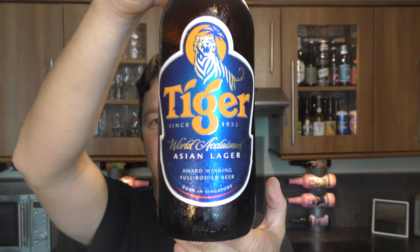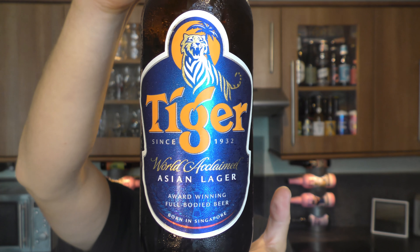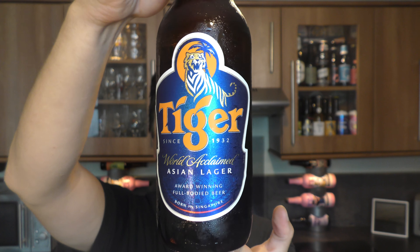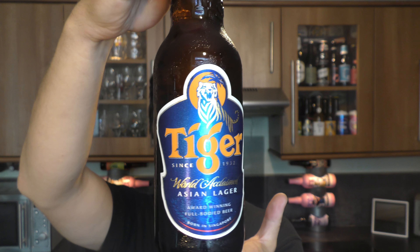It's beer o'clock on Redale Craft Beer. Today we've got a bottle of Tiger Lager from Singapore, coming in at 4.8% ABV and a 640ml bottle. Now brewed by Heineken, owned by Heineken.